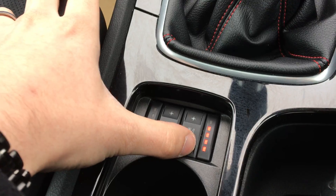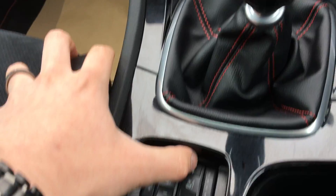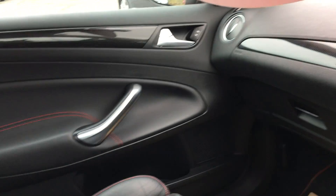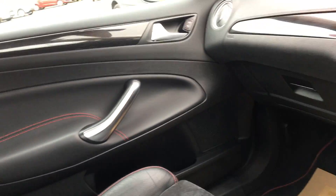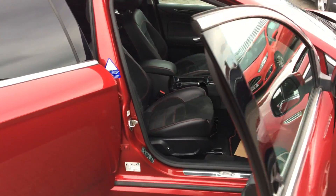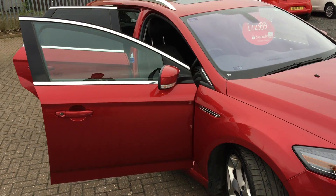You've also got heated and air conditioned seats — you can either have it warm or cold. You've got a six-speed transmission.